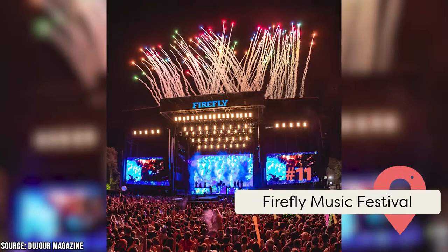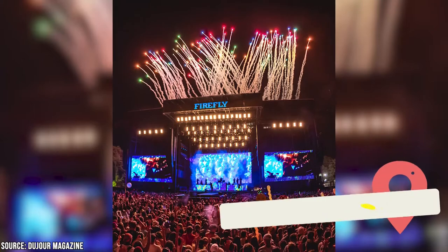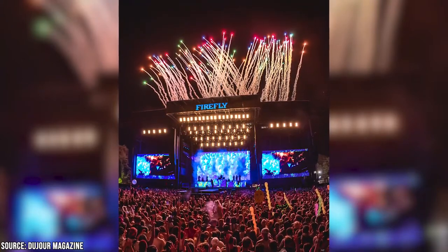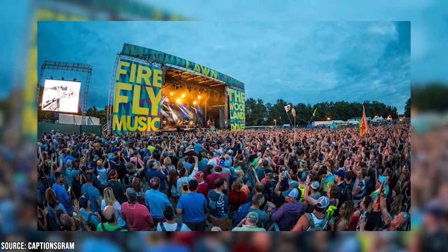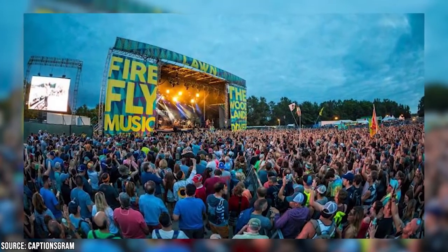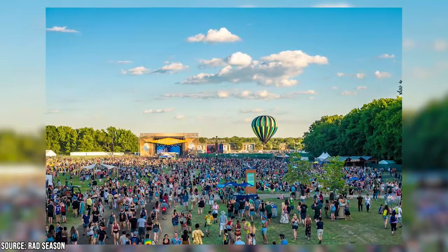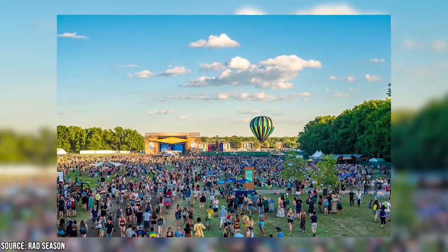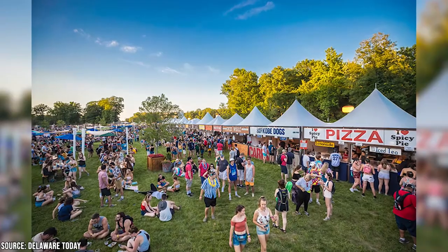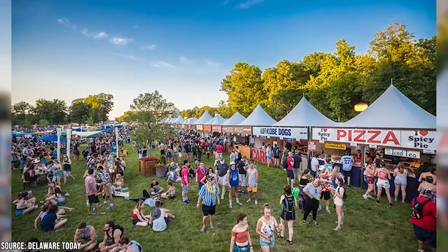Firefly Music Festival: Music lovers rejoice! This four-day music festival, which will be held in September in 2022, has been featuring big-name and emerging live acts since its inception in 2012. Every year, over 100 bands and musical artists perform at the event across seven stages. The lineup features just about every genre of music you can think of, from funky jam bands to indie rock and even EDM. It's held at the Dover International Speedway, and the expansive grounds include a marketplace, several dispersed camping areas, restaurants, and a multitude of bars.